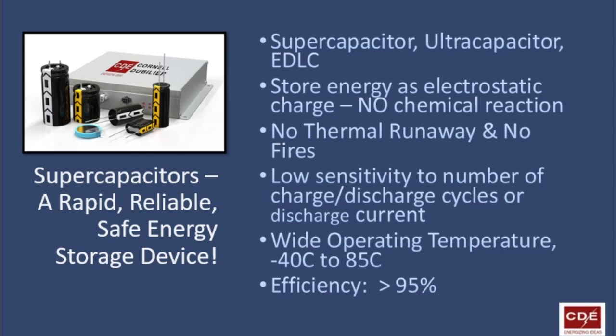These capacitors are sold under numerous names — supercapacitors, ultracapacitors, EDLCs — but they are all electric double layer capacitors. They store energy as an electrostatic charge, so there is no chemical reaction as you have with batteries. They have a much lower incidence of thermal runaway and fires than batteries, and low sensitivity to the number of charge-discharge cycles or to the total discharge current drawn. They are available in a wide temperature range, as wide as minus 40 to plus 85 degrees C, and have a power efficiency greater than 95%.